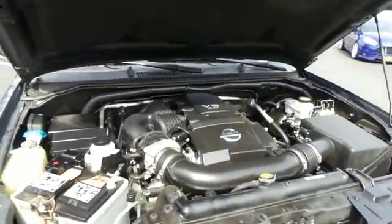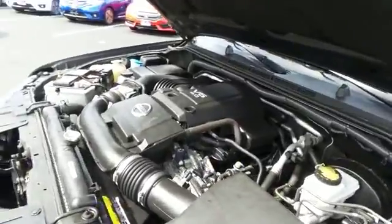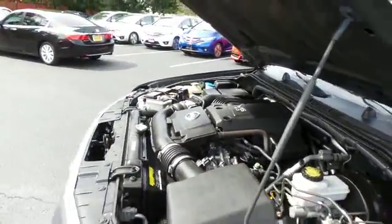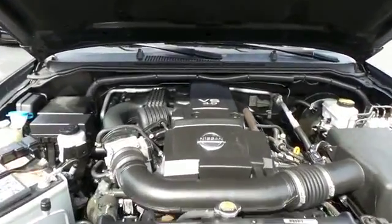The Nissan 24-valve dual overhead cam 4-liter V6 engine has plenty of power for whatever you're hauling or towing, and it gets an outstanding 21 miles per gallon on the highway.